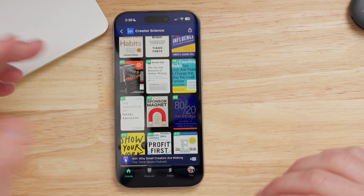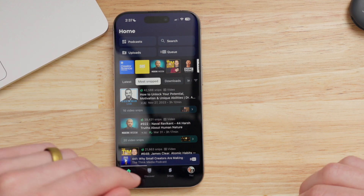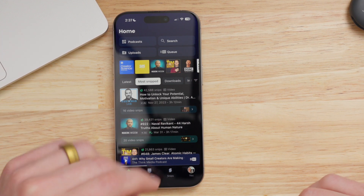The interface overall inside of Snipped makes a lot of sense and it's pretty easy to use. I really have no notes on how to improve things within the user interface or navigation inside of the app.